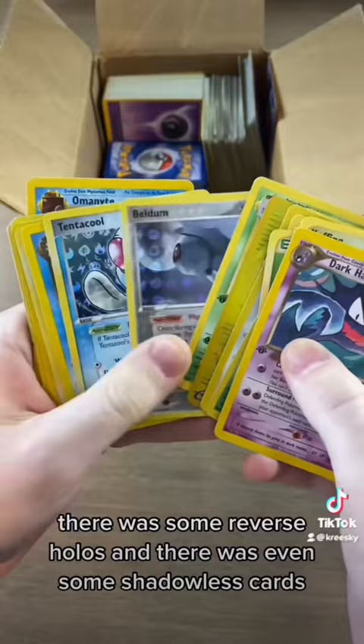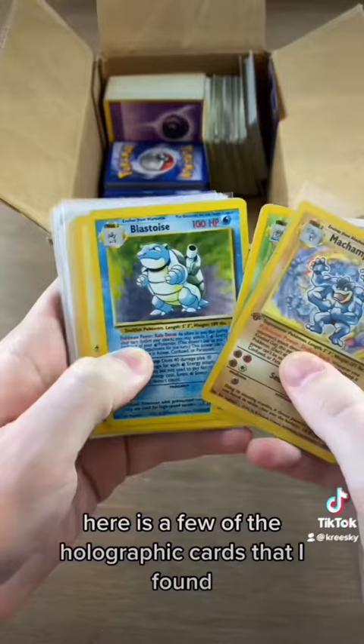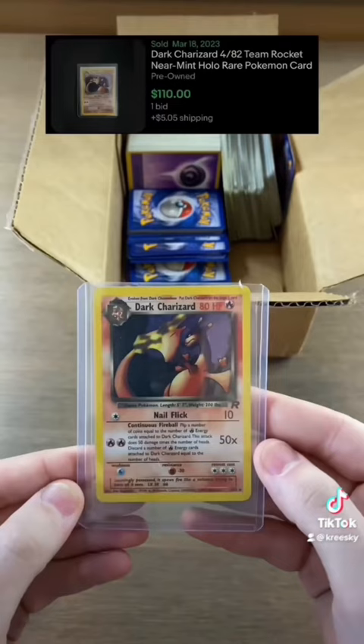Here are a few of the holographic cards that I found just in the first half of me searching the box. Next up, we have this holographic Dark Charizard, which goes for about $110.